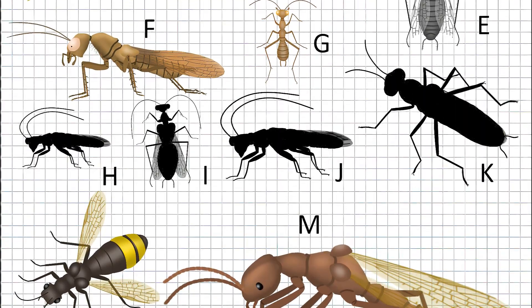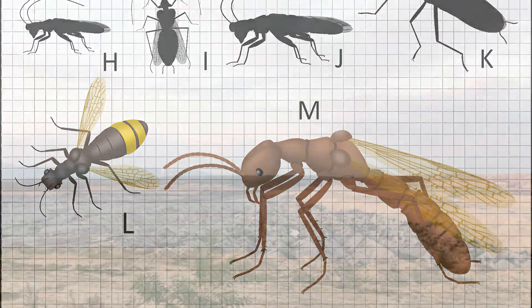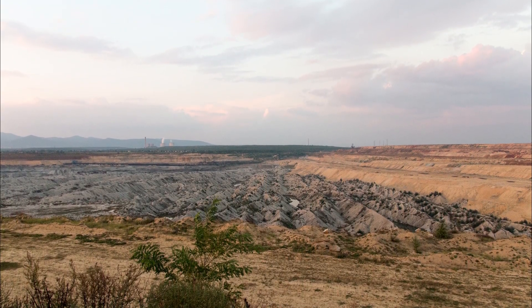And there's one more amber deposit that recently discovered this amazing roachoid. That deposit is located in Hungary — the Aikakol formation.